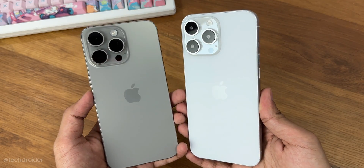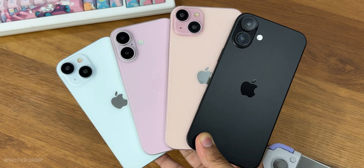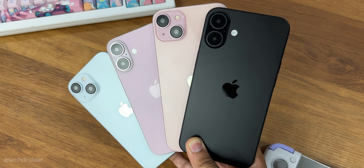That's all for this one. I have a full hands-on video and comparison with the iPhone 15 series coming soon, so make sure to like, share, subscribe, and I'll meet you guys in the next one. Peace out.